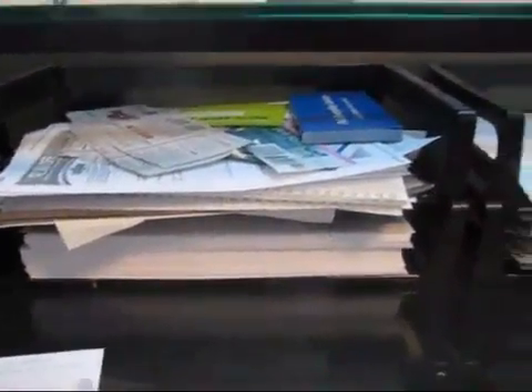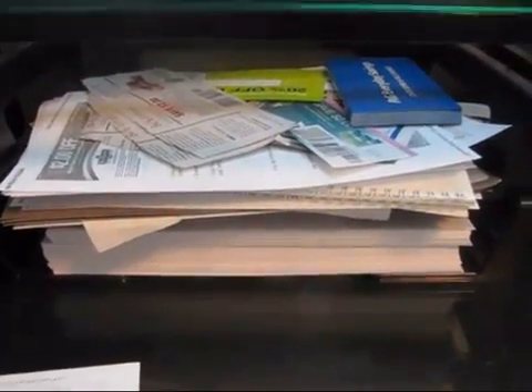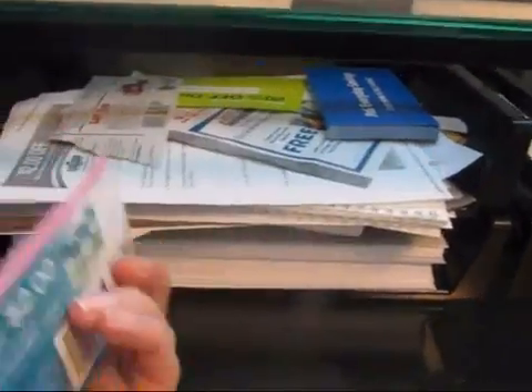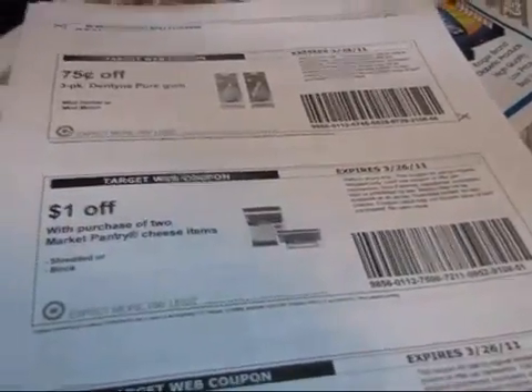I'm going to show you how I organize my coupons to get ready for a shopping trip to Target. This is my coupon area of my office. I don't like spending a lot of time doing coupons, so when I have coupons that I tear out of magazines, that come in the mail, or that I print off the internet like my recent Target coupons, I just throw them all into these cute little stackable organizers, which are of course from Target. Then when I have time I'll come through and clip all of the coupons.